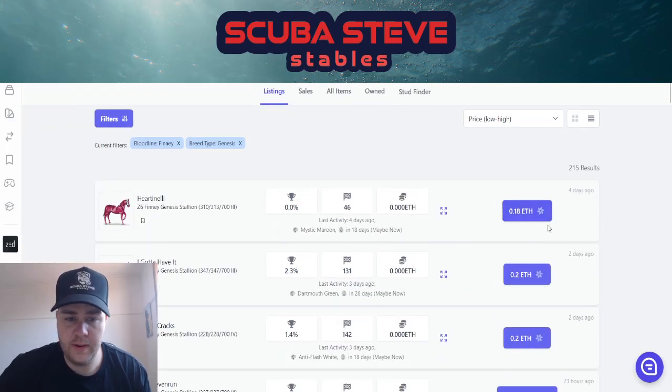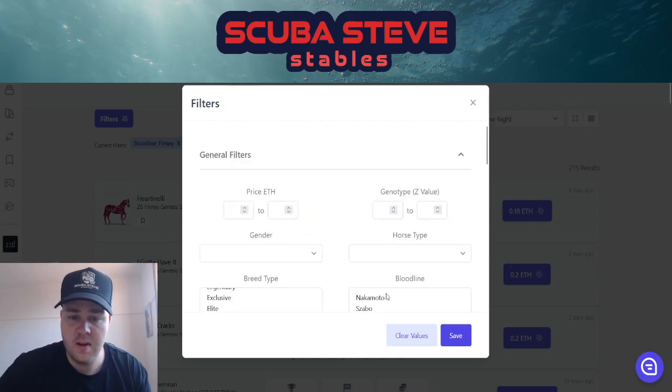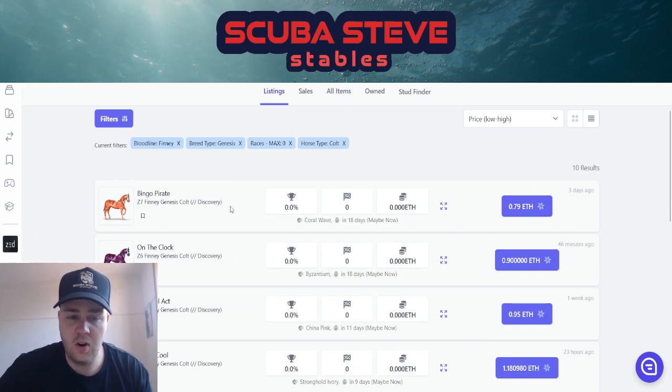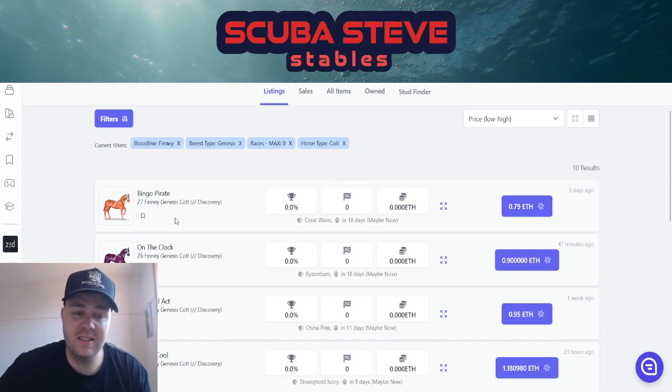The Finney floor is 0.18 for a badly raced, badly bred horse — that's the cheapest you'll find. Now if we go into filters, races to zero, and look at colts first, it's going to cost you 0.79 to get a colt Finney genesis. Do I recommend this price? I'm on the fence. I think you could go for that one — it's a decent horse at a decent enough price for a z7 Finney. I don't mind that one.